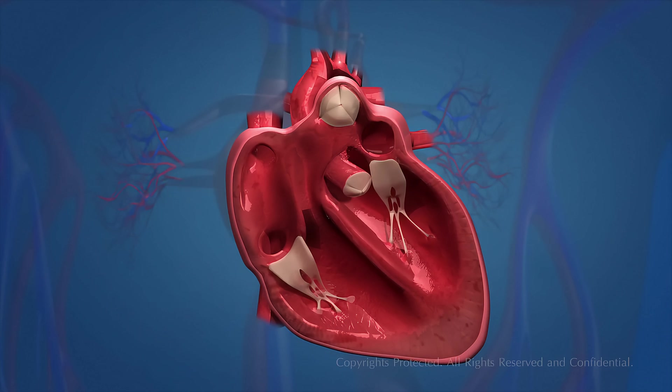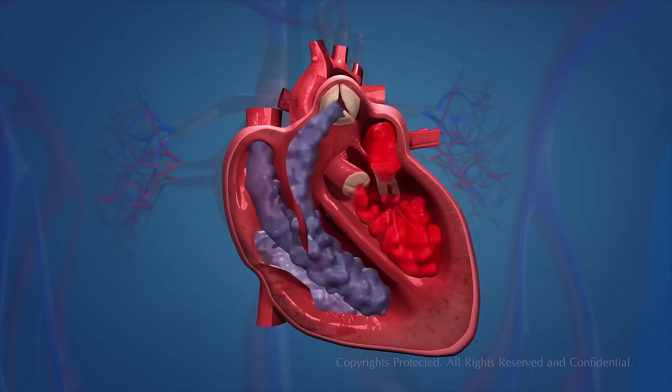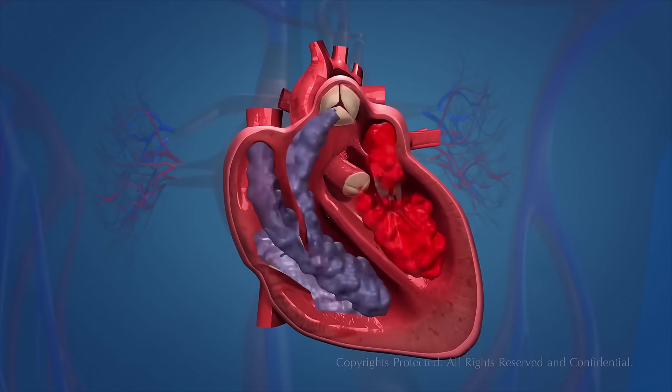There are 4 valves in the heart. These valves are: the tricuspid valve, the mitral valve, the aortic valve, and the pulmonic valve. These valves are one-way valves. Now, you have seen the structure of the heart — let us find out how it works.